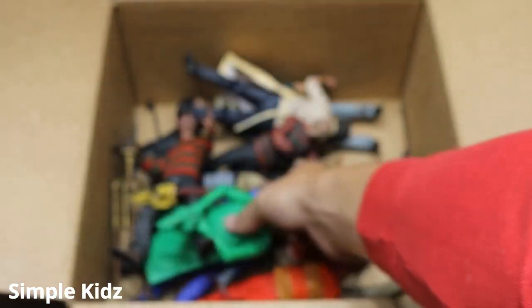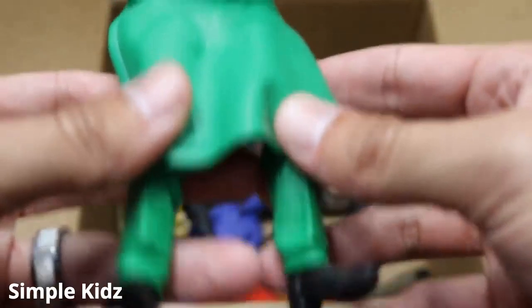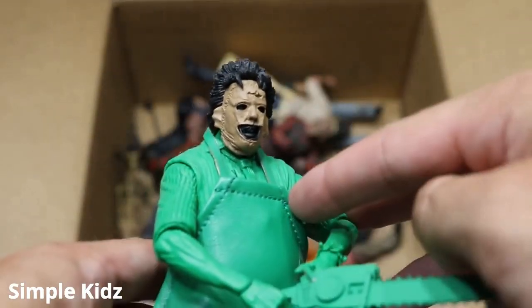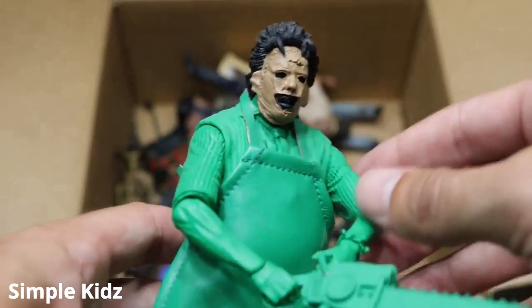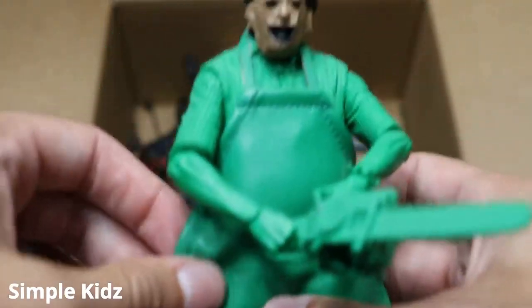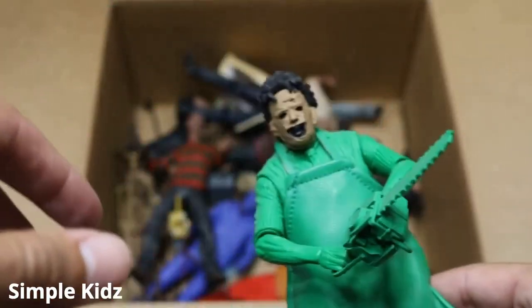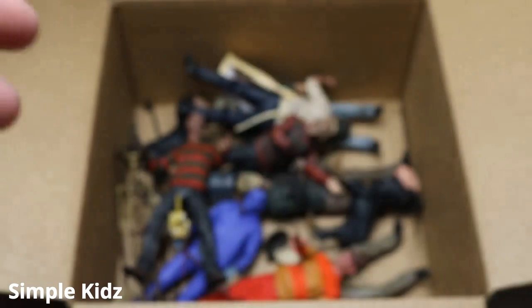Next up, we have a Leatherface. This is the way he looked in the Nintendo game — that's why he has the green all the way from the neck down. It's like they put all the detail on the head and then just painted him solid green. But this is cloth — it's a very nice material. He does come with his chainsaw, which is solid green. Pretty much everything on this figure is green, much like the Jason figure.